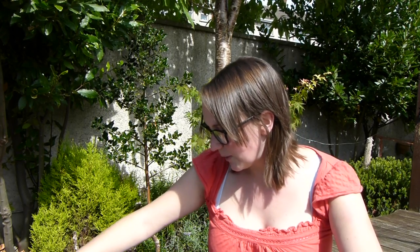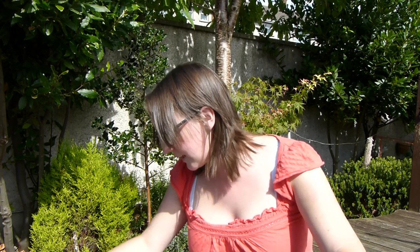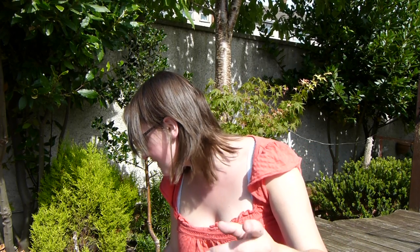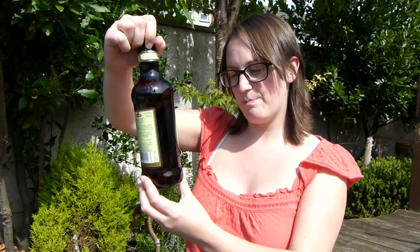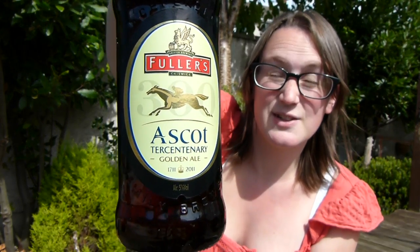If we have a look, I've got some history here regarding the Racecourse. I think it was opened in 1711 by Queen Anne, and the first race that was held was called - I've forgotten the name, just look - it was Her Majesty's Plate. So this was the 300th beer, 1711 to 2011. Can you see on there? I'm not sure if you can - it's so bright, it glares in my eye.